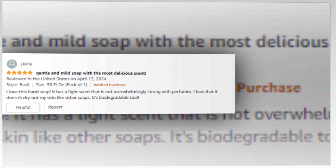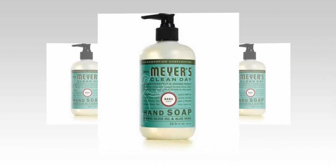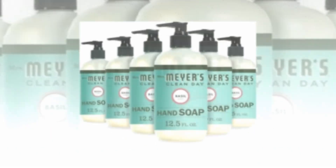The link of the product is given in the description; if you want, you can see it from there. This refillable, hardworking basil soap for busy hands is made with olive oil, aloe vera, essential oils, and other carefully selected components.